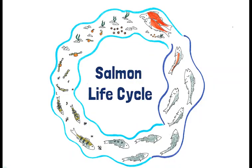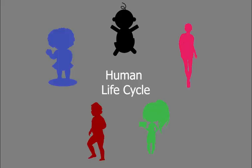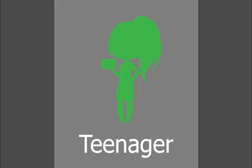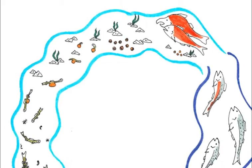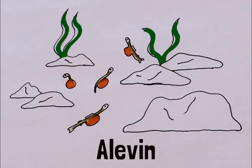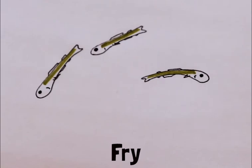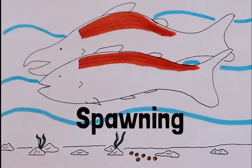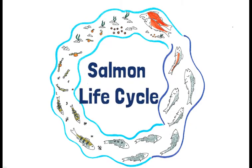Salmon go through a life cycle, just like humans. Humans start as babies, become toddlers, then children, teenagers, and finally adults. Salmon start their lives as eggs, emerge as alevin, then fry, parr, smolt, adult, and finally spawning salmon. This completes the salmon life cycle.